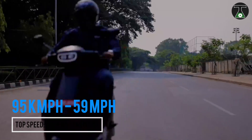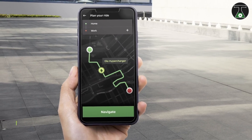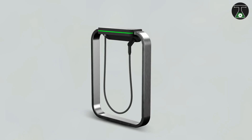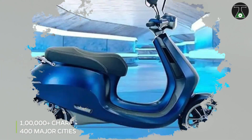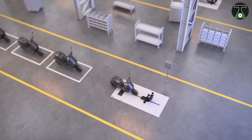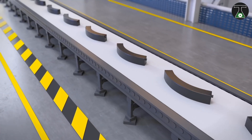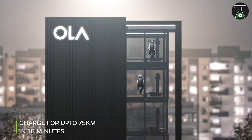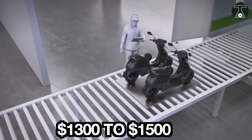Specs-wise, the Ola Electric is rumored to reach a top speed of 95 kilometers per hour and can go as far as 240 kilometers. As if this wasn't exciting enough, the company also plans to develop the largest charging network in the world, projected to have 100,000 charging points over 400 cities. Upon completion, this facility will have created 10,000 jobs and will possess an annual capacity of 2 million units, as well as the ability to assemble 25,000 electric motors per day. You can buy Ola Electric models at prices between 1,300 to 1,500 US dollars in India.